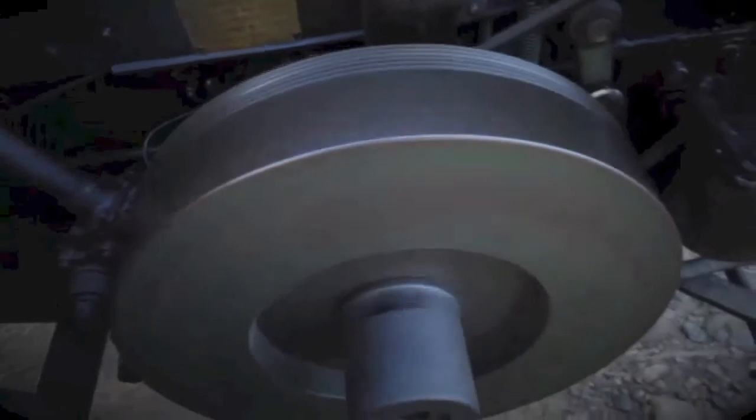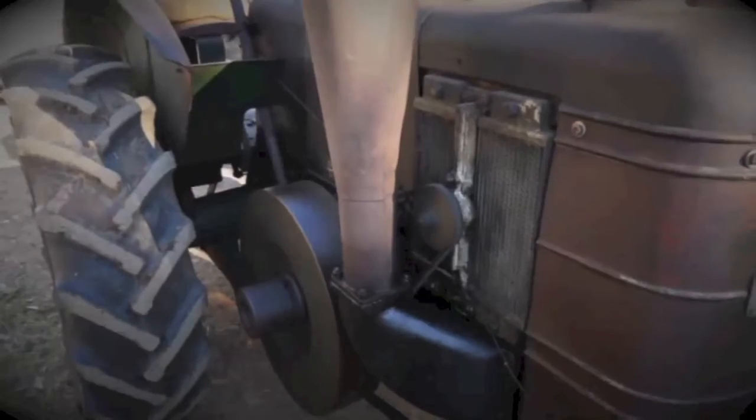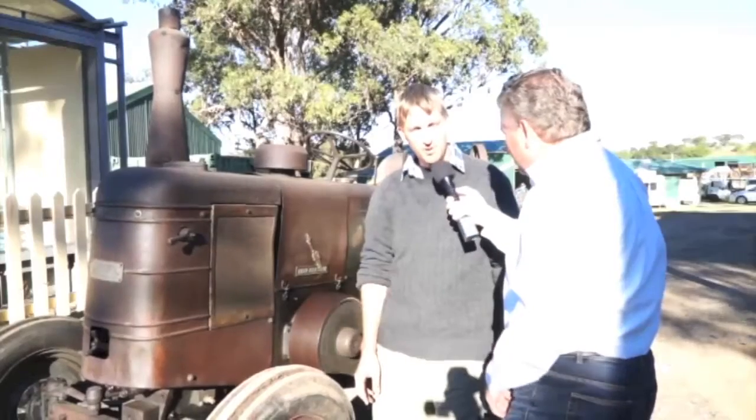Five litres, one cylinder — that's just absolutely awesome. She's a rocker on a roller, running flat out at 750 revs. It would be very torquey to pull anything, and it doesn't need very many revs to pull and push. It's pretty good.